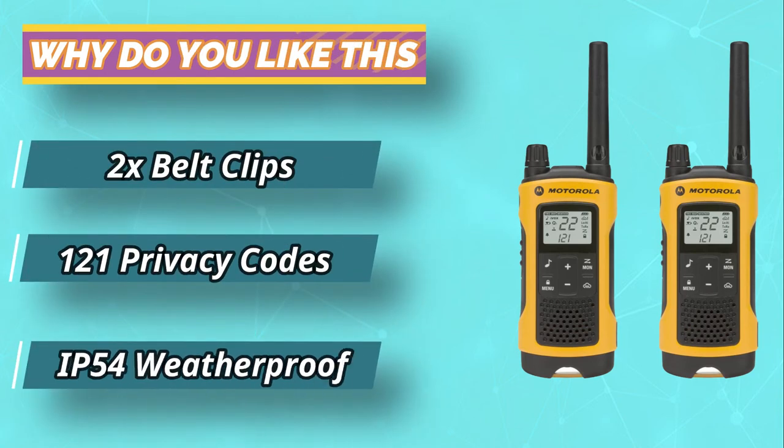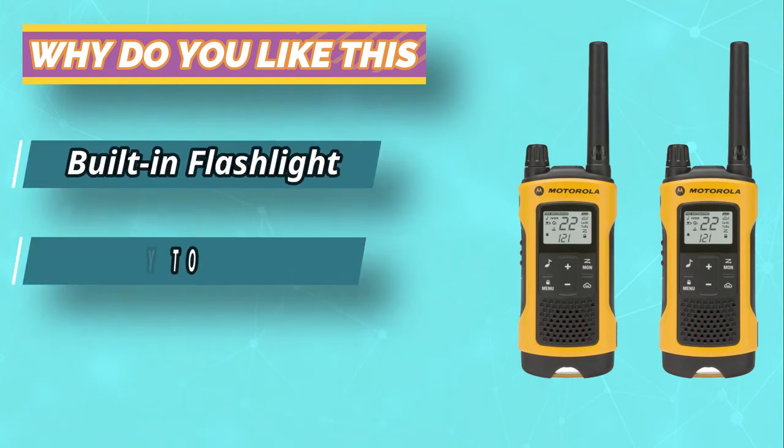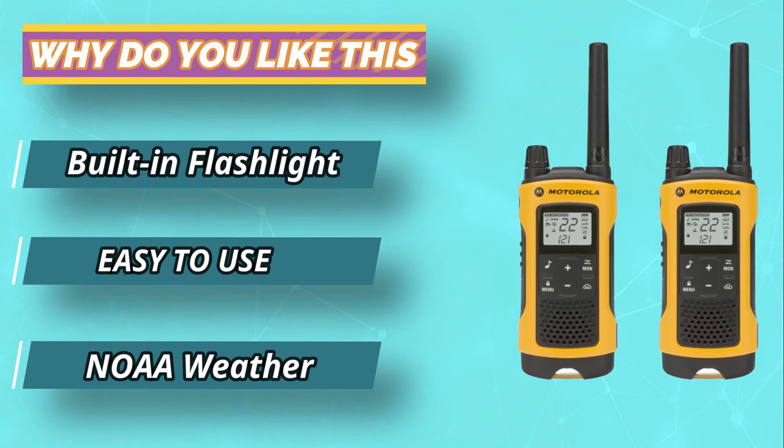Its audio performance is also notable for its loudness and clarity, helping you communicate in any noisy area or venue.